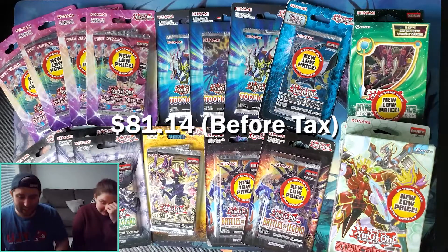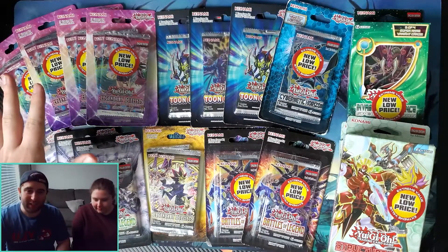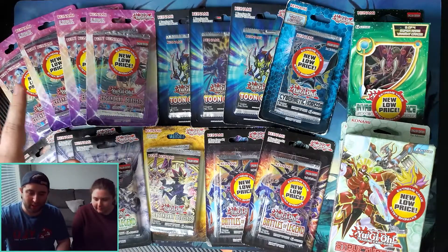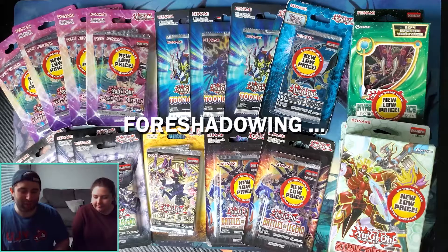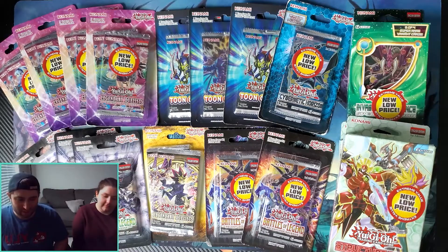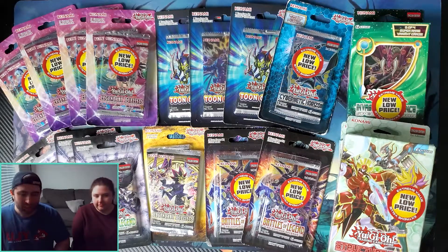We've got some Legendary Duelist: Sisters of the Rose, which is so hard to find, and I'm glad we found that because I do run some Rail in my deck. So that Super Dreadnought Rail Cannon — I keep forgetting the full name — got some first edition Toon Chaos, which you definitely don't see anymore. Cybernetic Horizon is kind of a beat-up pack but we found it. We got a Special Edition Invasion Vengeance, which is pretty cool — discounted, so for $7.58 you get three packs, which is not bad.